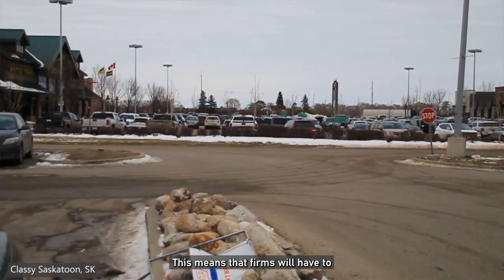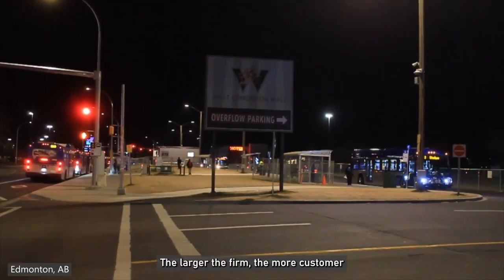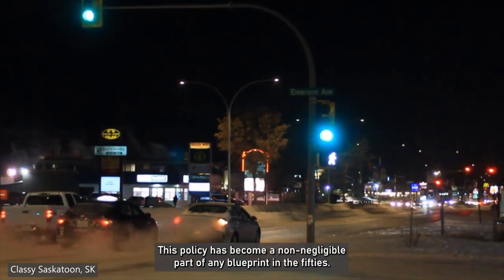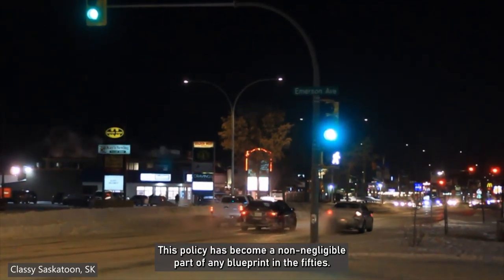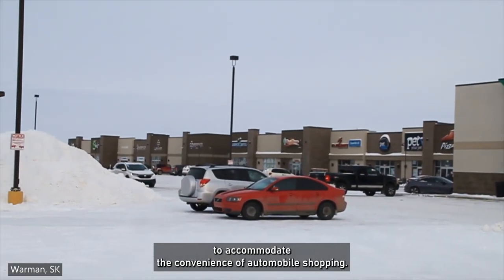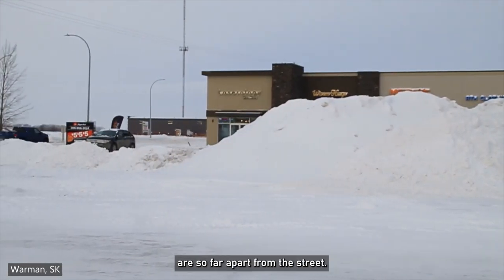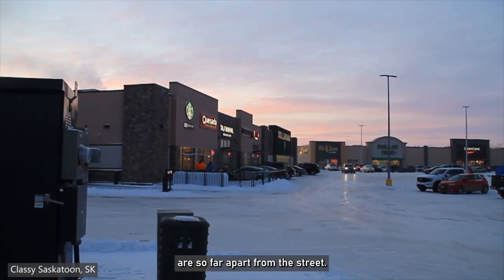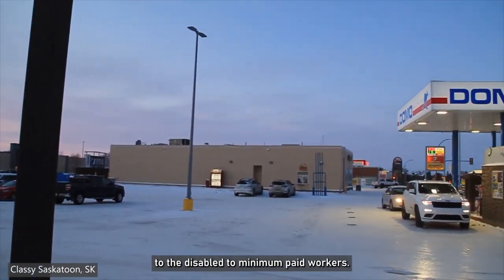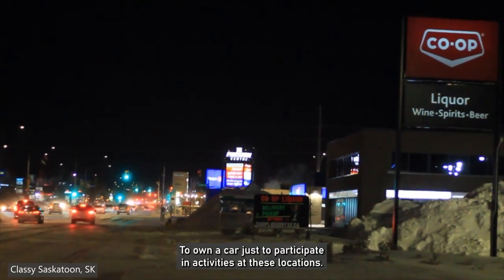Minimum parking requirements are laws requiring new buildings to include a fixed number of off-street parking spaces based on the assumed demand generated by the building's use. This means firms have to calculate the number of customers visiting them every day — the larger the firm, the more customers they get, the more minimum parking spaces they require. This policy became a non-negligible part of any blueprint in the 50s, and parking lots were required to be placed in front of buildings to accommodate automobile shopping. Thus, all these suburban malls and commercials are so far apart from the street, practically forcing everyone — from the elderly to the disabled, to minimum-wage workers — to own a car just to participate in activities at these locations.